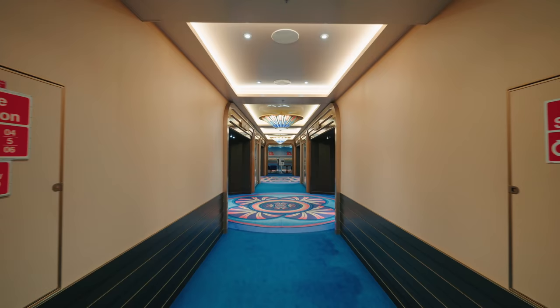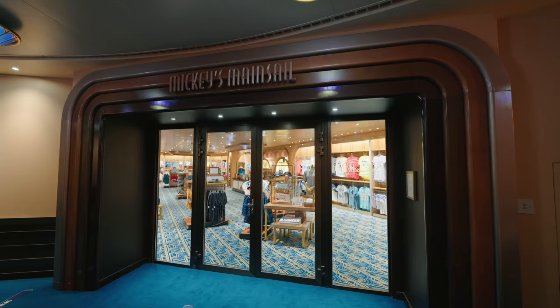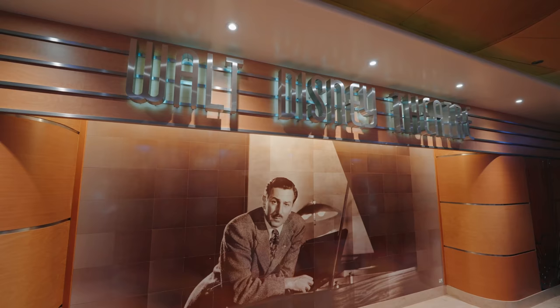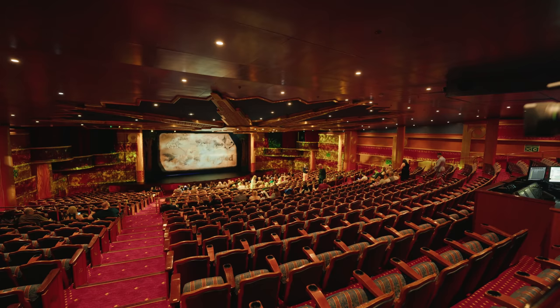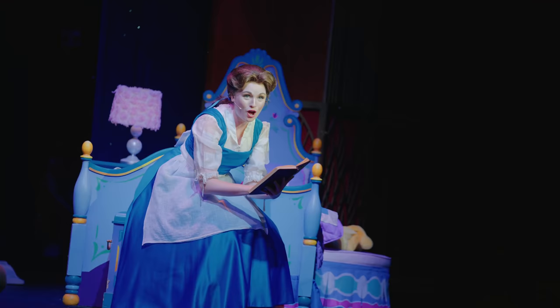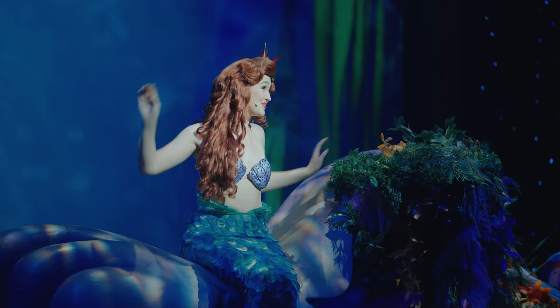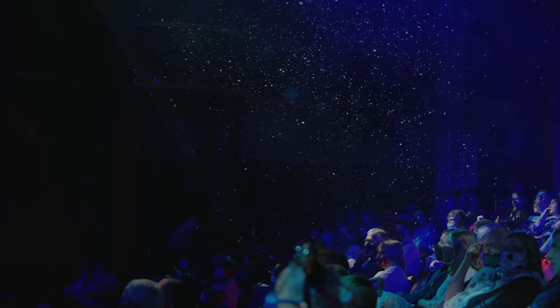Walking towards the front of the ship you have a large shopping area with two big shops selling all types of Disney cruise merchandise — be quick because people were very keen on buying everything. And at the very front of the ship you have the amazing Walt Disney Theatre. Here you'll find West End and Broadway-style shows. We saw Tangled — the show about Rapunzel — as well as Disney Dreams, an amazing show filled with all your favourite princesses and characters. It really is a must-see, and it even snows during the performance. It's unreal.